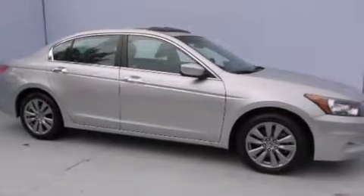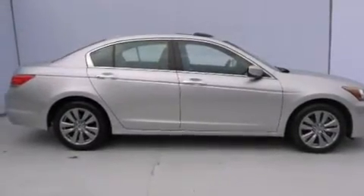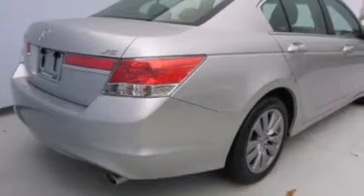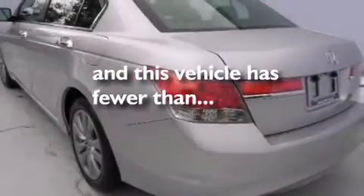All of the following features are included: a power moonroof, heated seats, a navigation system, satellite radio, leather seats, a passenger-side vanity mirror, front-side impact airbags, child seat safety anchors, and air conditioning with automatic climate control. This vehicle has fewer than 38,000 miles on the odometer.